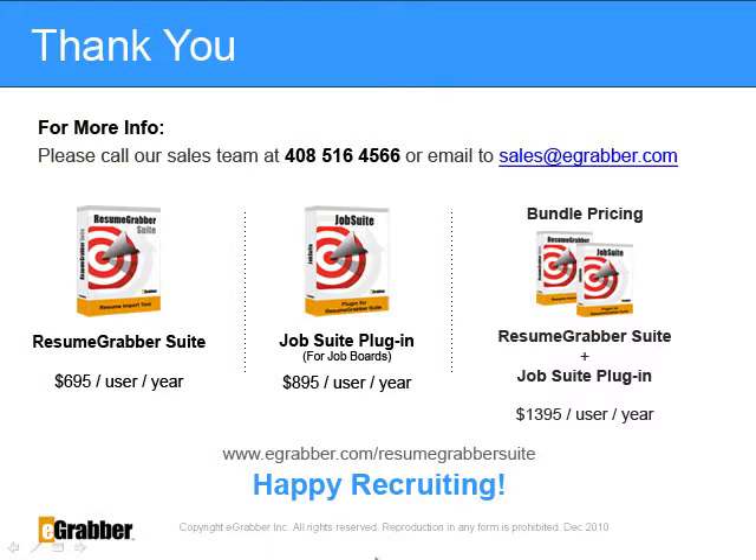Thank you recruiters for spending your valuable time in watching this demo. If you have any questions, feel free to call our sales team at 408-516-4566 or email our sales team at sales@eGrabber.com. Check out Resume Grabber Suite at www.egrabber.com and download a 10-day free trial today. It will save you countless hours on internet research.